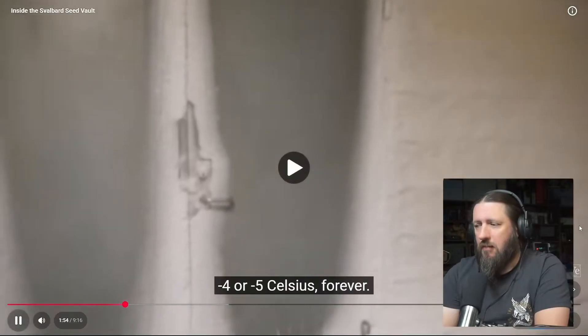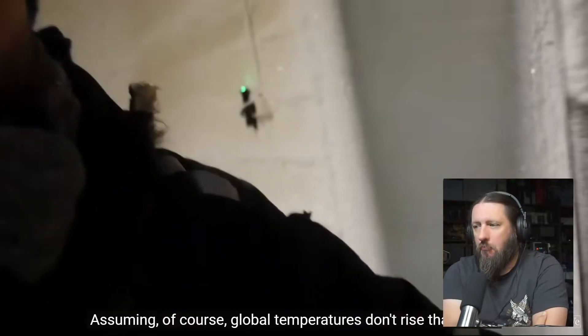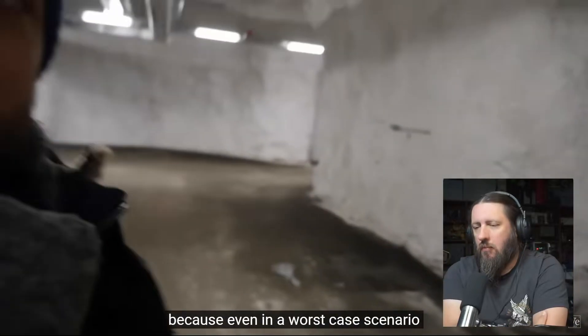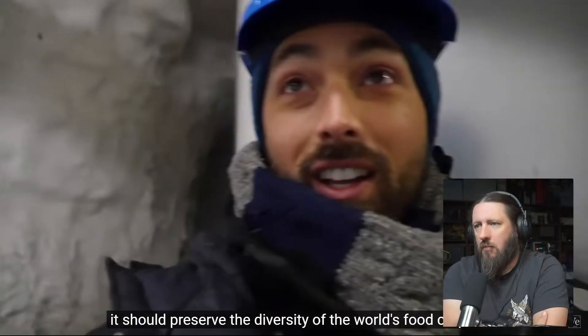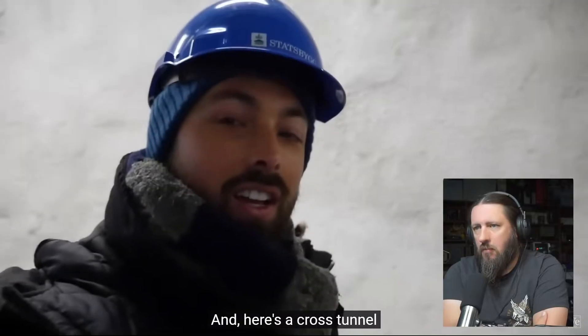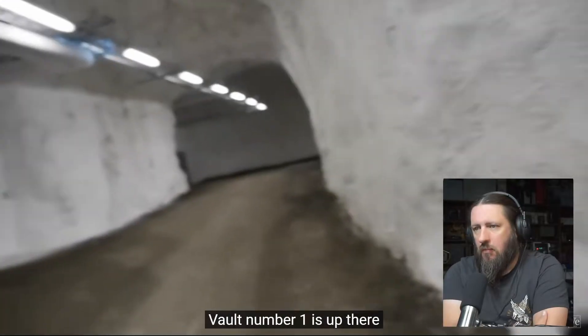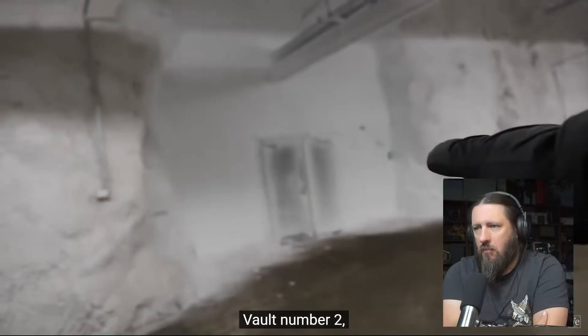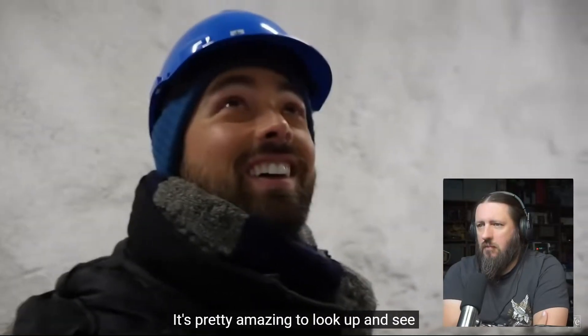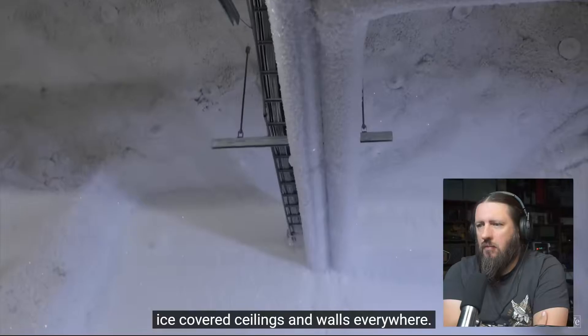Minus four, minus five Celsius forever — assuming of course global temperatures don't rise that much. This place is sometimes called the Doomsday Vault because even in a worst-case scenario it should preserve the diversity of the world's food crops. In the mountain, surrounded by permafrost, there's a cross tunnel leading to three vault doors — vault number one, vault number two which is the one actually being used, and vault number three. It's pretty amazing to look up and see ice-covered ceilings and walls everywhere.